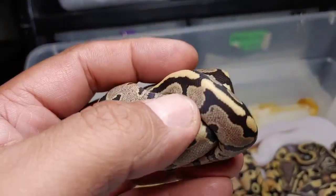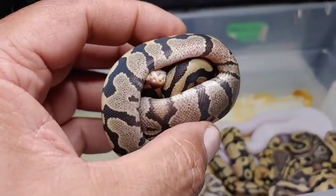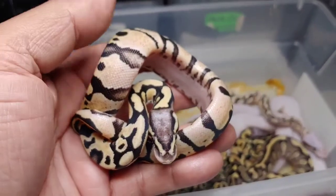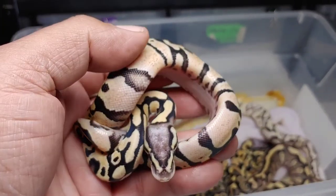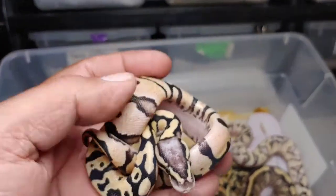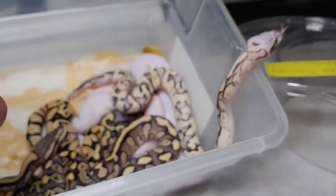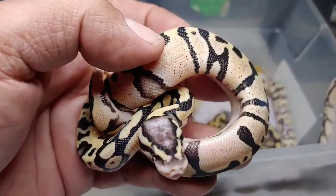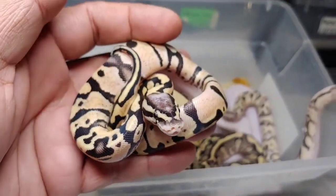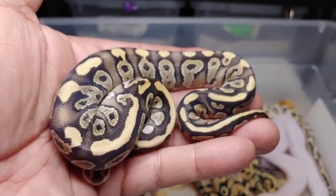This is also a male. Here's the next beauty — it's either a pastel vanilla or a firefly, which is pastel fire. It's a female and will be available. Look at this little one just cruising, trying to get out. So again — firefly or pastel vanilla — she's a female and will be available.